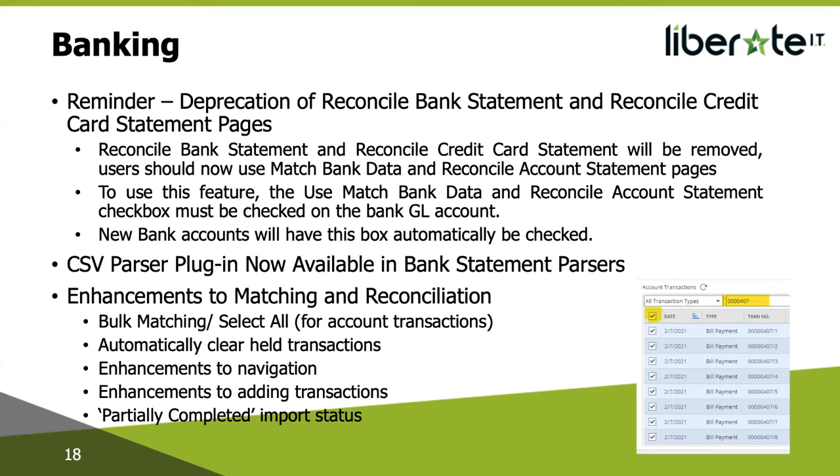Automatically clear held transactions: previously, when you migrated a held statement from the original reconciliation page to the redesigned page, you had to clear all transactions in the Match Bank Data page manually. A held statement is one where you've begun to reconcile but chose to complete later. Now the system automatically clears all held transactions and displays them in the Reconcile Account Statement page. Navigation enhancements: the Reconcile Account Statement page now includes links to the Match Bank Data page and reconciliation summary pages. When you add a new transaction on the Match Bank Data page, the payer list now includes all types of entities available for the corresponding transaction, and newly created transactions appear at the top of the list.